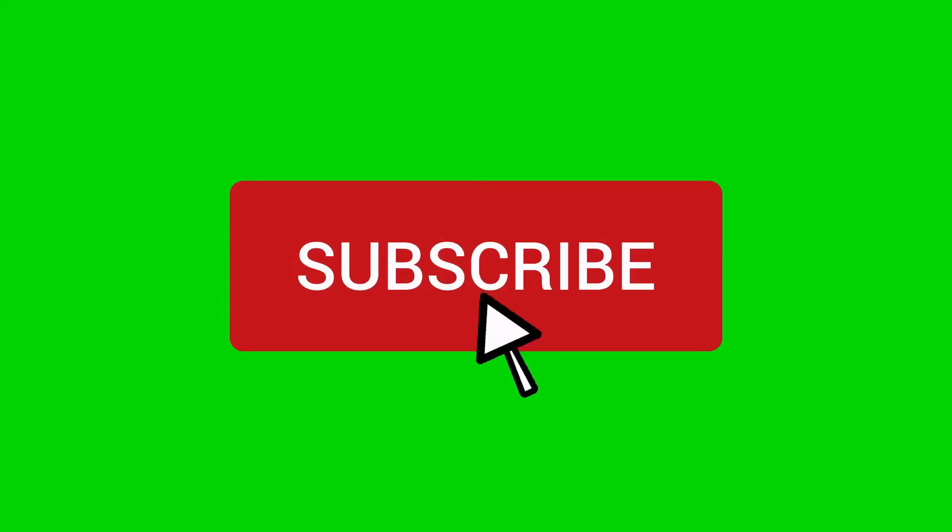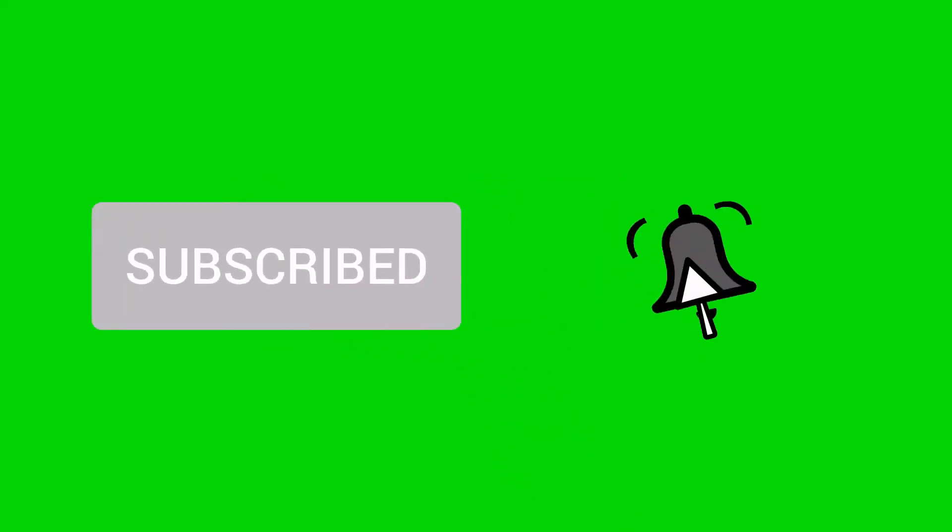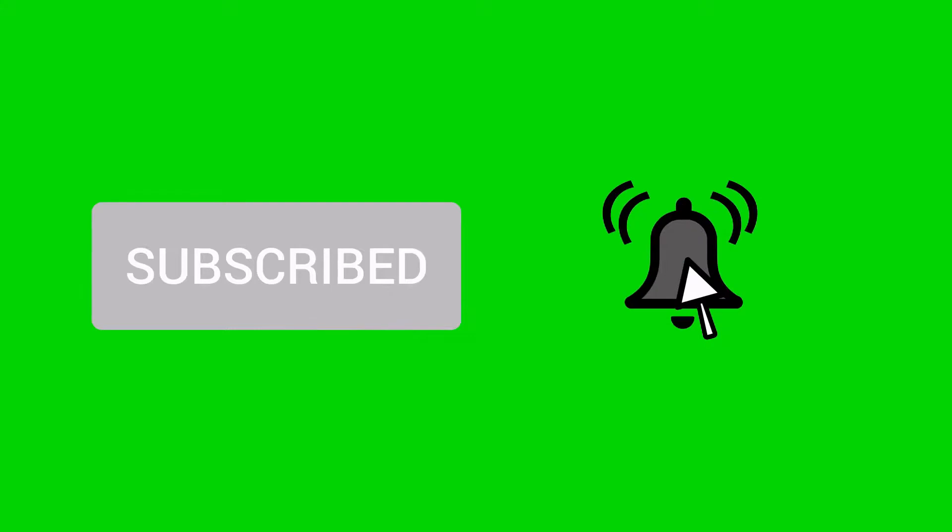Before we get started, don't forget to subscribe to our channel and hit the notification bell so you are notified when we upload new videos.